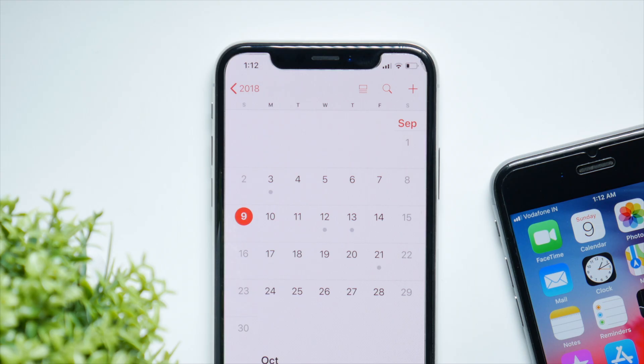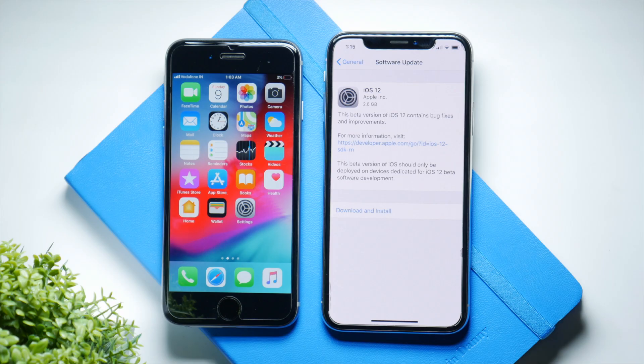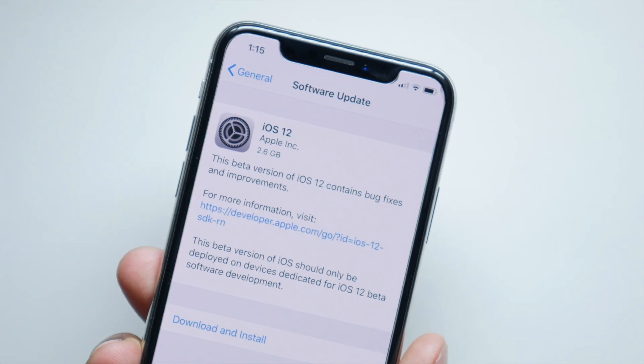Following Apple's pattern from the last years, it'll drop on September 12th after the event. So we can expect the GM to drop on the 12th and we can expect the official iOS 12 for everyone on September 19th — that is one week from then.